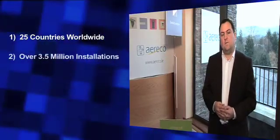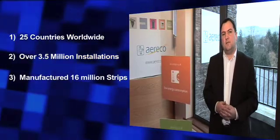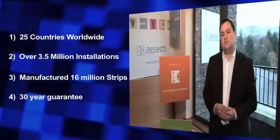Eriko was founded in 1984 by a former scientist and engineer at the CSTB in France. We have since then continually been at the forefront of understanding both ventilation and indoor air quality. Operating in 25 countries worldwide, our components have now been installed in nearly 3.5 million homes. In fact, since our foundation, we have manufactured 16 million of the humidity sensitive strips, and are so confident in their reliability and accuracy, we have given them a 30 year guarantee.